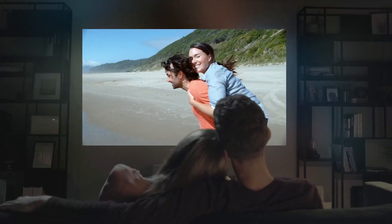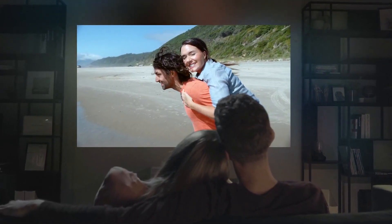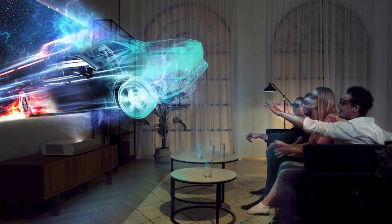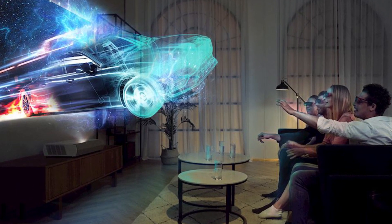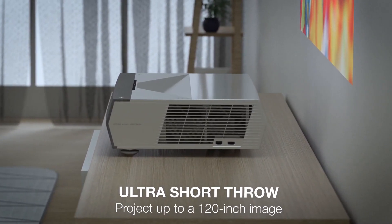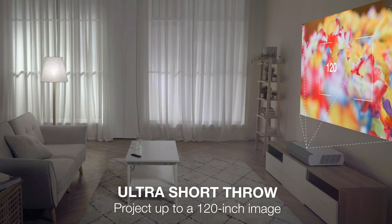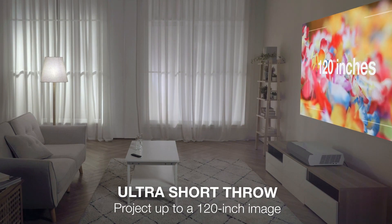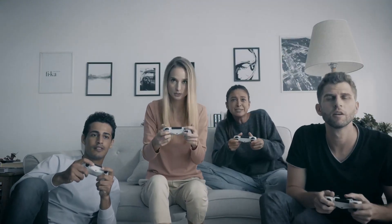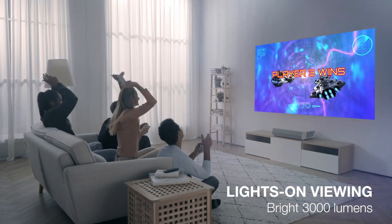If you want your projector to make a splash while gaming, then the Optoma Cinema X P2 will be a great option for you. This projector has a short throw lens, letting you place it close to the wall while still achieving a massive image size. With 3000-lumen laser projection, you won't have to worry too much about how bright the room is.